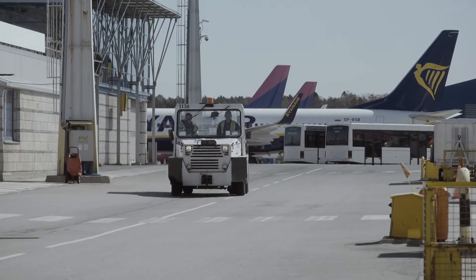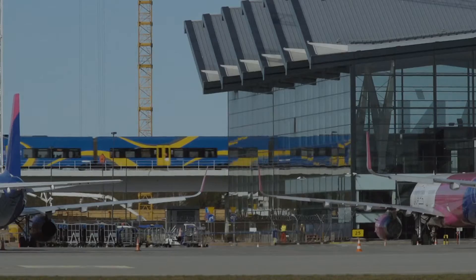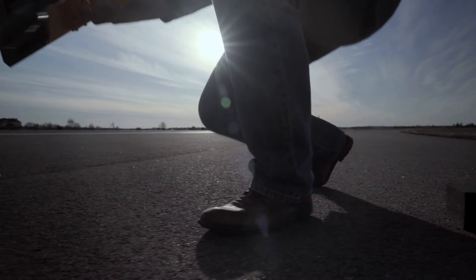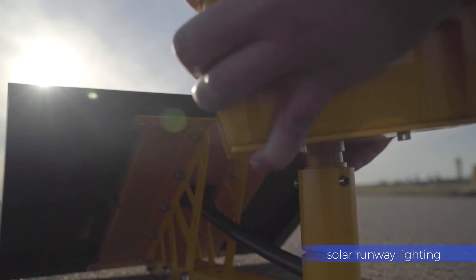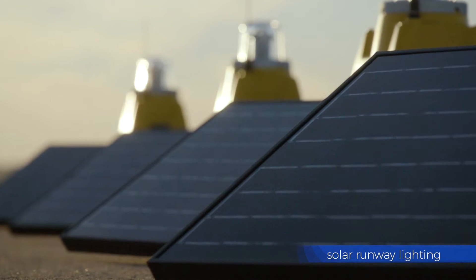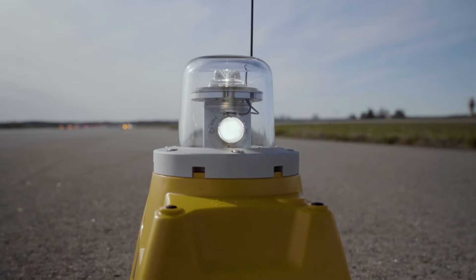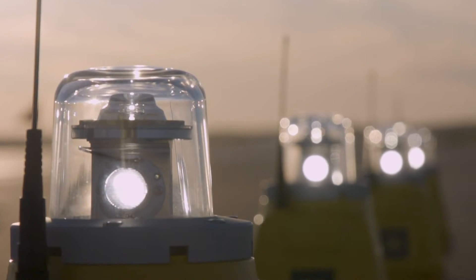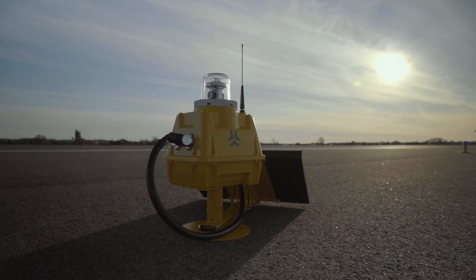During runway rehabilitation, airports often require temporary runway lighting. The S4GA solar system is a perfect solution. Equipped with a solar panel, each light can operate continuously for 365 days. Reliable and easy to install, the S4GA system can support night operations until rehabilitation works are completed.